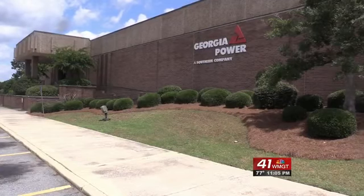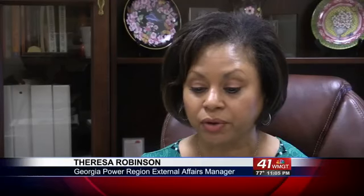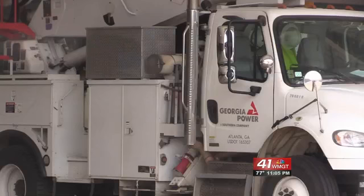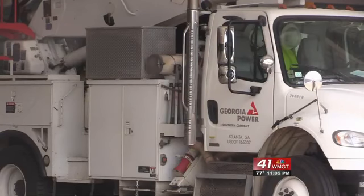Teresa Robinson of Georgia Power says they are using a system that restores resident service quicker. We're able to use this automated grid technology to reroute power through the damaged lines so that we can restore service to the majority of customers as quickly as possible.